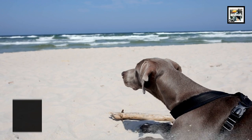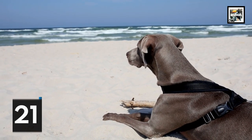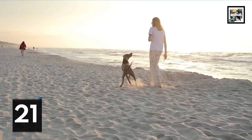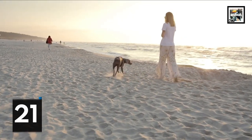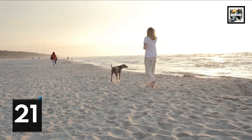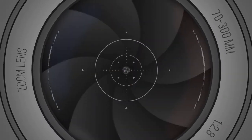Weimaraners were used extensively to hunt big game like bears, wolves, boars, and cougars, among other things. German royalty were so proud of their Weimaraners for this that they kept their existence a secret for a long time.